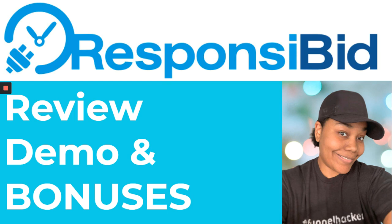Hey everyone, Amber Jones here. And if you're on this video, then it's most likely that you are strongly considering or looking into getting Responsive Bid. I'm going to share with you a review, some demo, give you a full review, and I'm going to give you some bonuses.